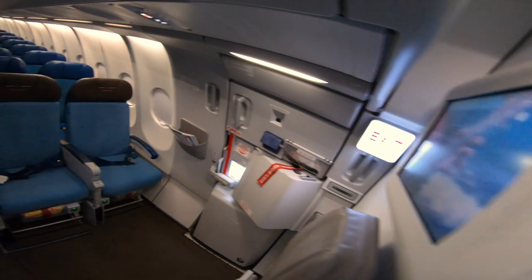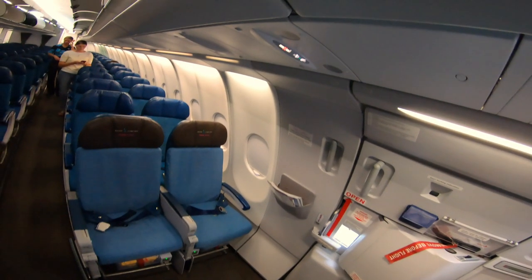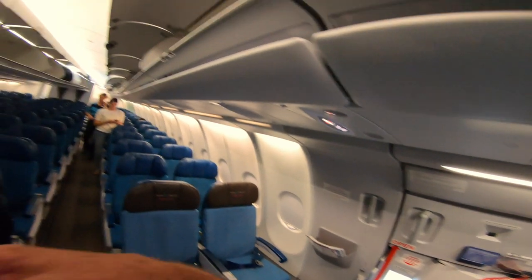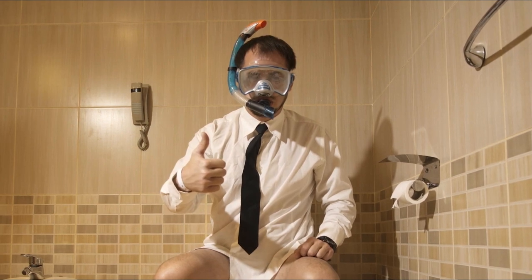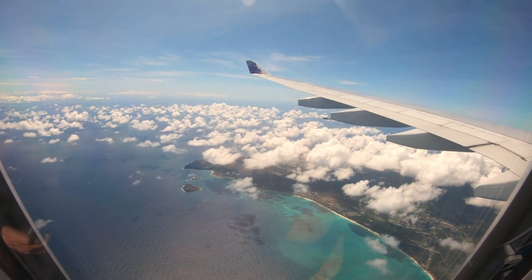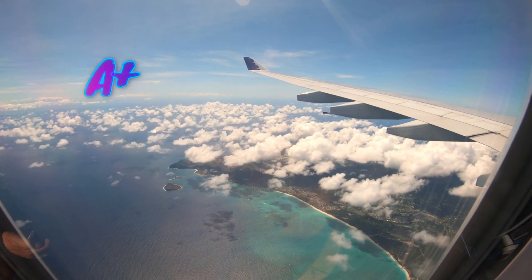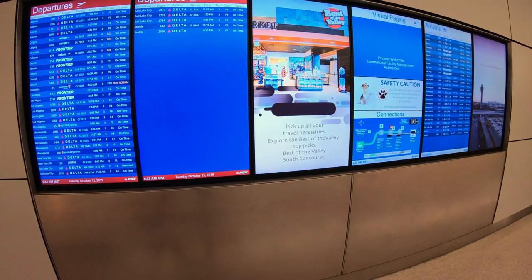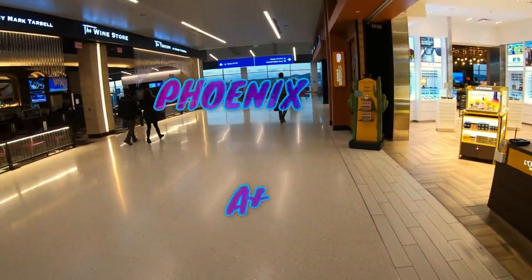Number seven: airplane facilities. Here we're talking about bathroom cleanliness, availability, and aisle space — space to move around. On Hawaiian Airlines there are always plenty of bathrooms available, you generally don't have to wait very long if you need to use the facilities, and they are always clean. Our overall grade on this is A plus.